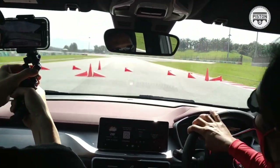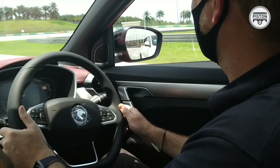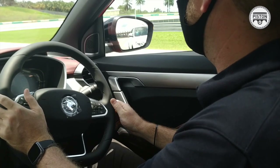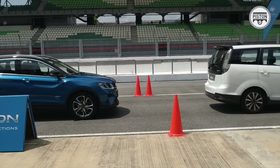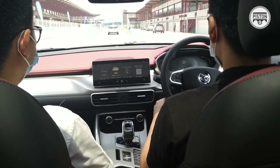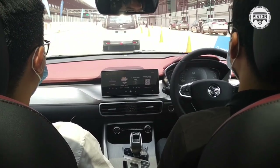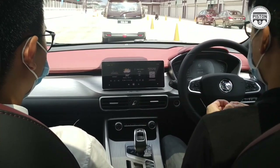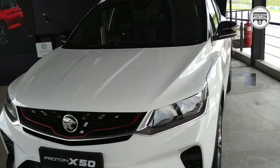We also tested the advanced driver assist system, or ADAS, which comes with all variants. This is actually some pretty good stuff — it's leveled to autonomous driving, meaning when turned on it will assist you with acceleration, braking, and the handling of the car as a whole. This is technology adopted from Geely and Volvo.